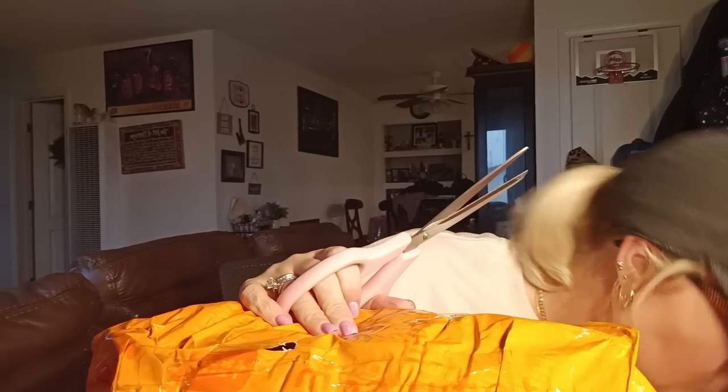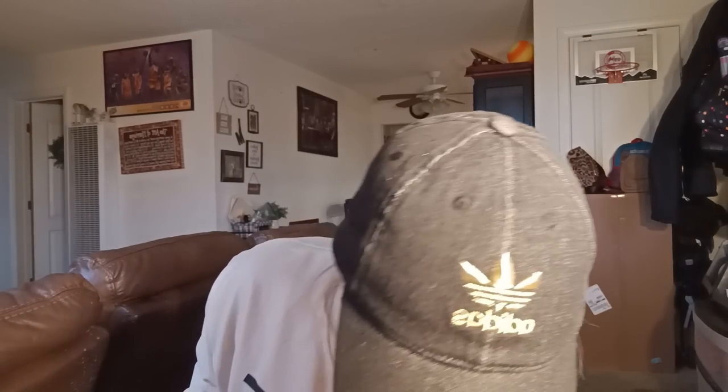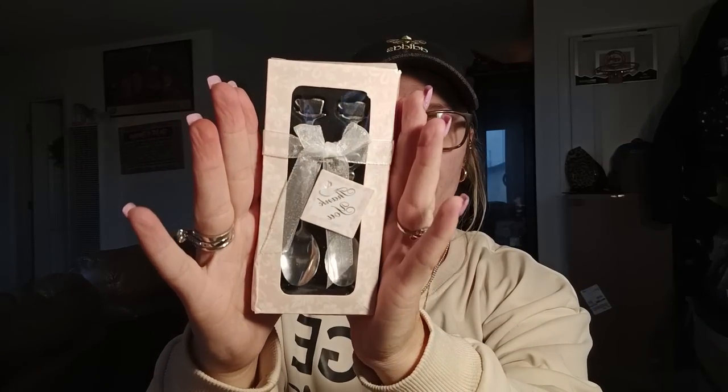Now let's get into the big bag. I'm just pulling things out as I go since it's all squished in there. The first things are some spoons for the coffee station we have so we're not using our regular spoons. I thought they were really pretty — they're silver, teeny tiny, with a little coffee cup on top and a heart in the middle.